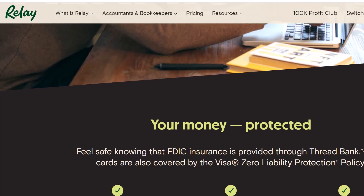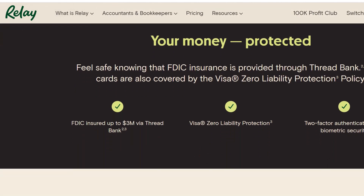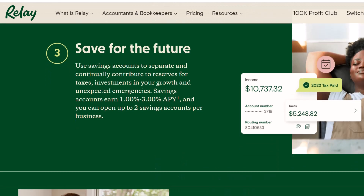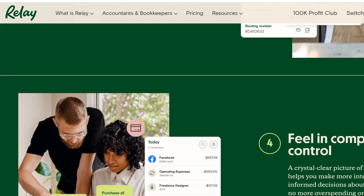The final tally — cash or convenience? Ultimately, the decision comes down to your personal preferences. Relay offers a fantastic online banking experience with various deposit methods, but cash deposits require a bit more planning and relying on the Allpoint network. Thank you for watching, and I will see you again soon.